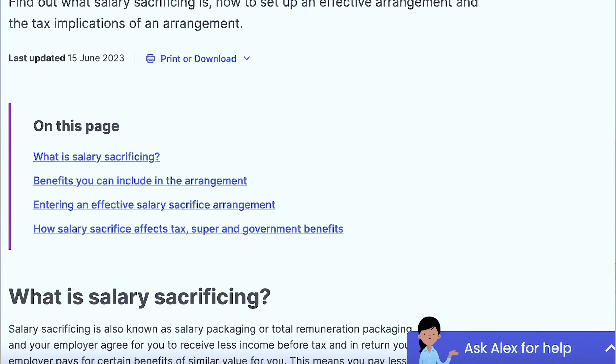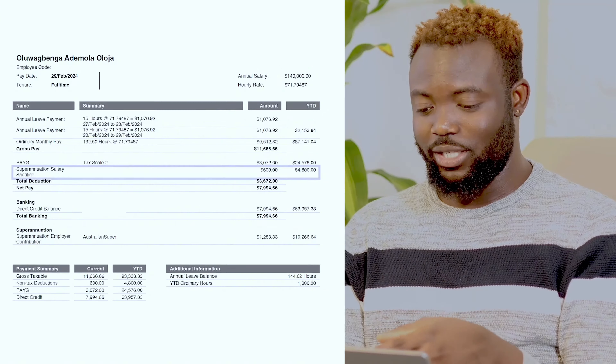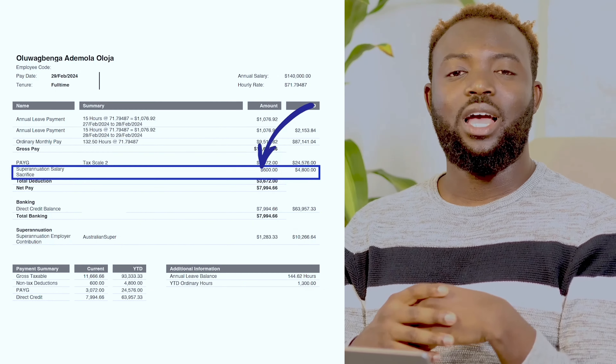There's also something called superannuation salary sacrifice. The Australian government encourages employees to put money away for their future — effectively saving for retirement. Superannuation is like a pension. You put money away with a fund company that invests it for your future. I'm personally putting an extra $600 away as salary sacrifice.